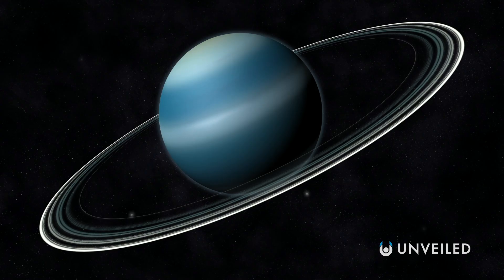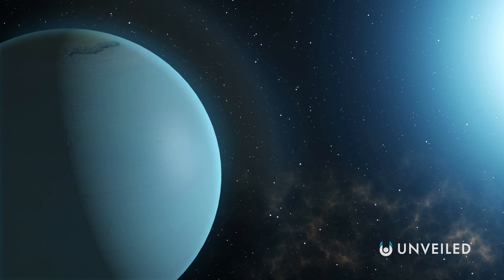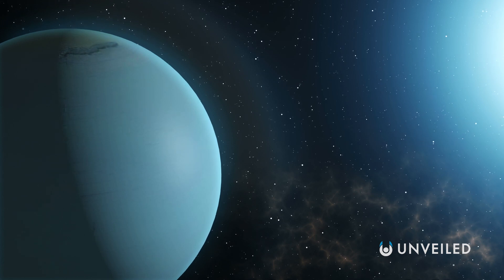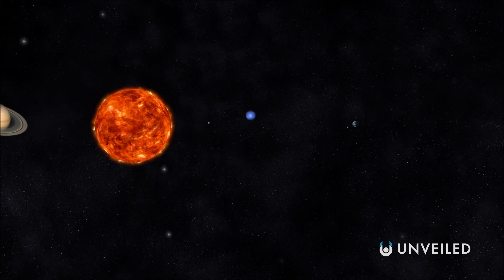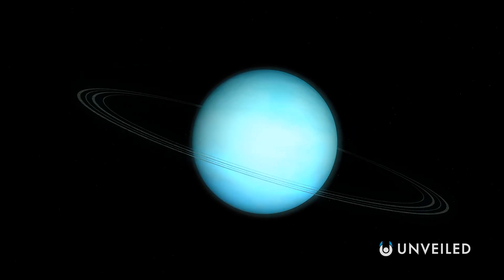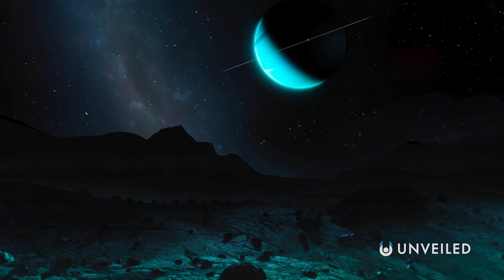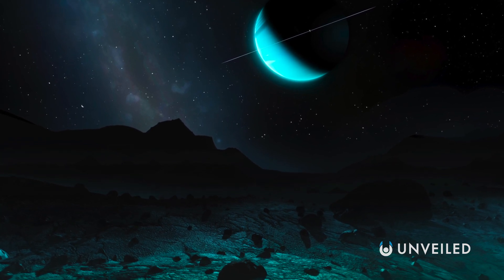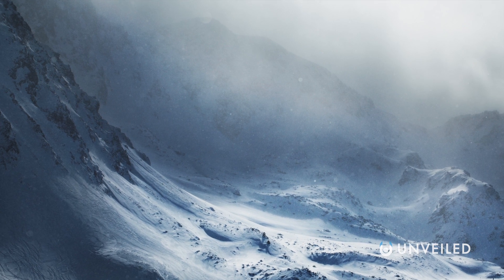Uranus and Neptune are so far from the sun that their skies are thought to be reasonably similar. Neptune is so far out, in fact, that it's only completed one full orbit around our central star since it was discovered in 1846. Uranus has rings a little like Saturn, but they wouldn't be as visible from the surface. Its sky would take on a very faint light blue tone, with so little sunlight actually reaching it, though its five largest moons would be just about visible in amongst the freezing ice storms that rampage across the surface.